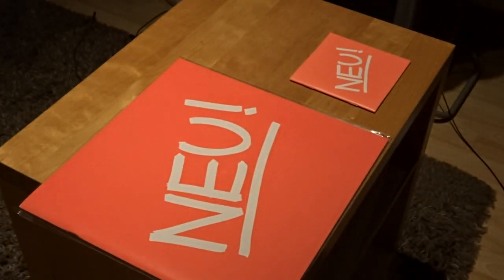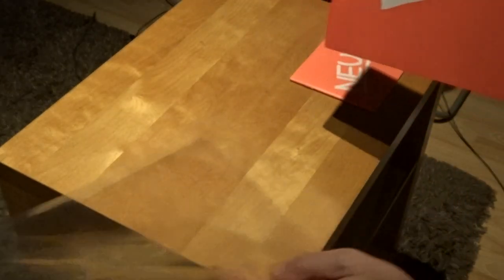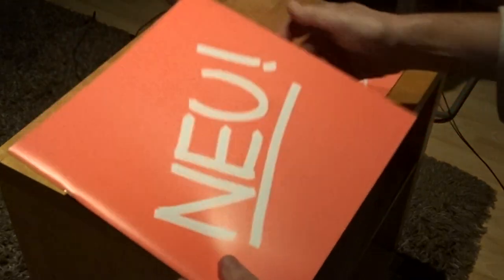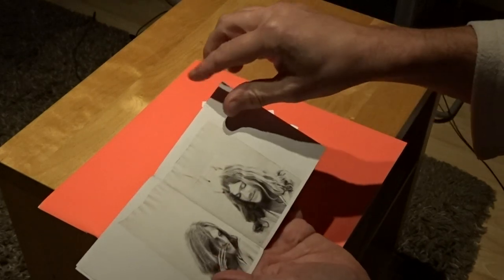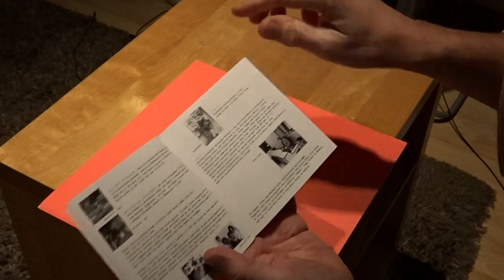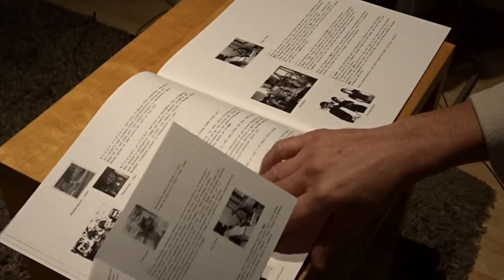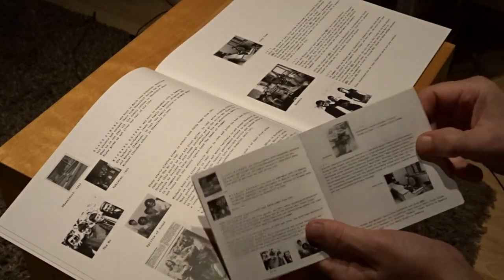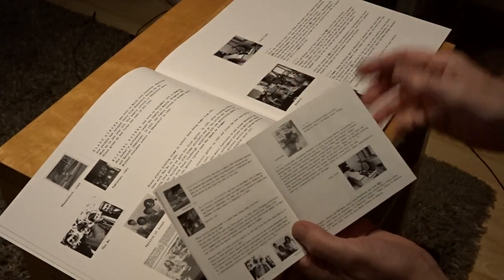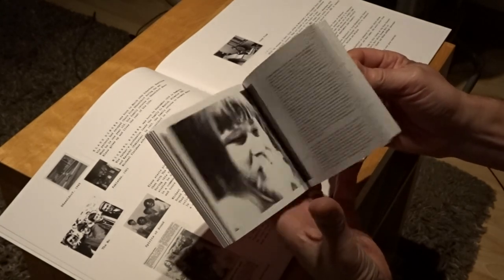Last but not least, the book. Of course that's a big difference between the vinyl version and the CD version in terms of size, but I think the content stays the same. I won't show the vinyl book because I showed it already. And this is the CD book. Let's see what's in there. You see some differences because the pictures are smaller, but I think all the pictures and all the text is also here in the CD box.